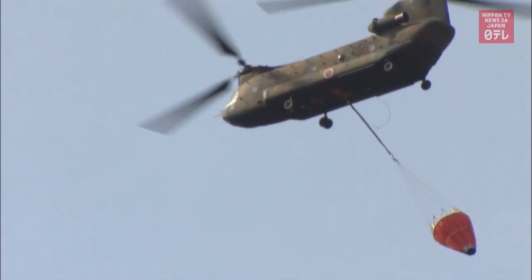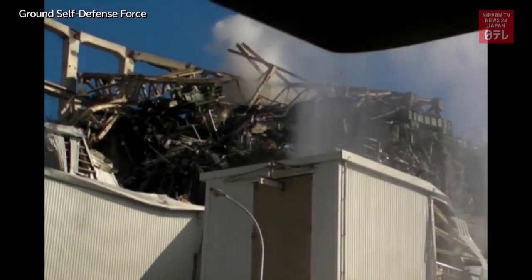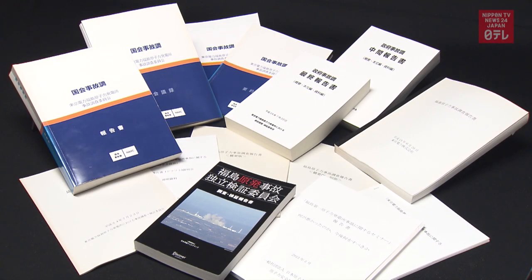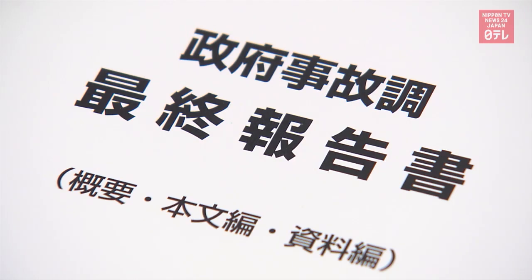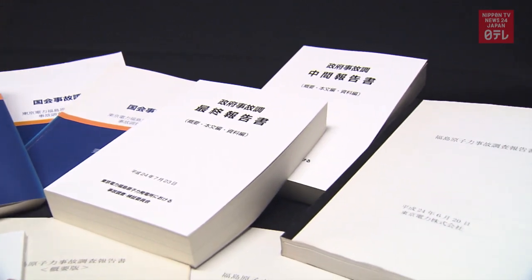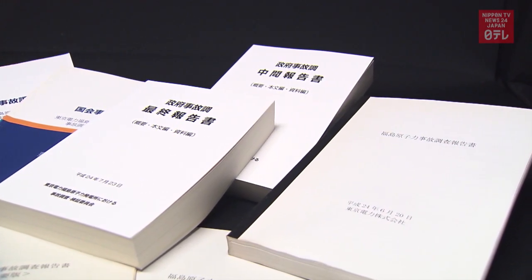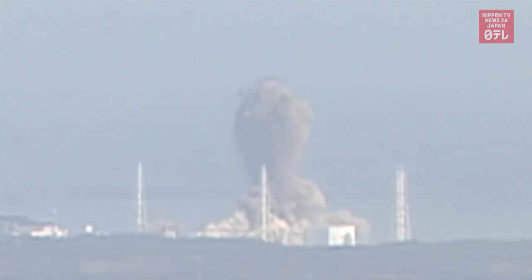Many watched helplessly at the carnage. The devastating events were occurring just several hundred kilometers northeast of Tokyo. The Japanese government, lawmakers, and other entities have conducted numerous surveys on the incident, but none of them had closely analyzed the explosion of Unit 3. No one knew what constituted the black smoke that rose high up in the air.